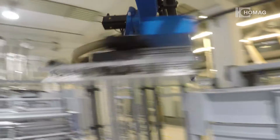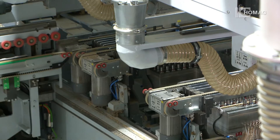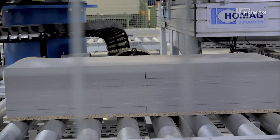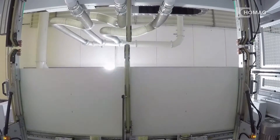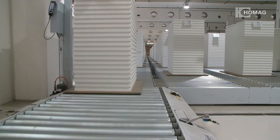Automated material transport, short setup times, high repeat precision, state-of-the-art automation — a fully automatic drilling line with robot handling from the HOMAG Group.